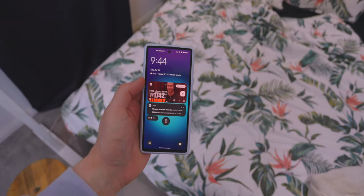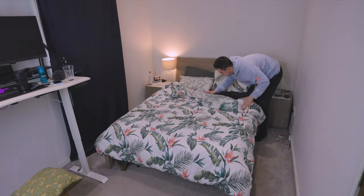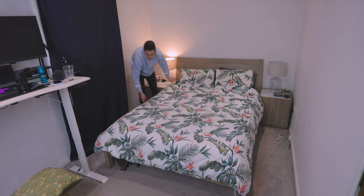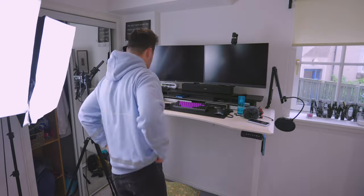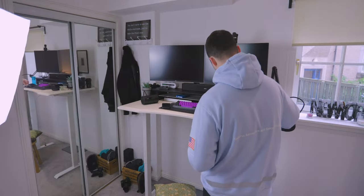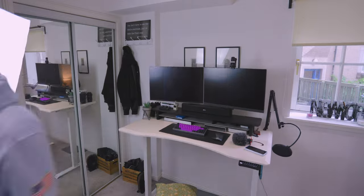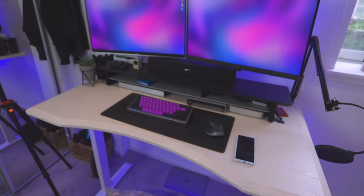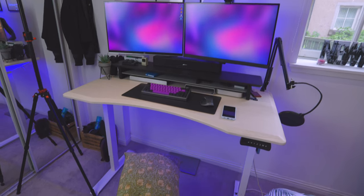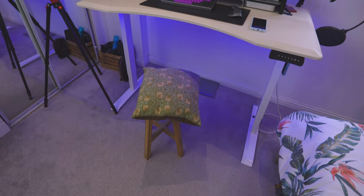It's now 9:44 — putting on a Joe Rogan podcast while I tidy up my space and make my bed. It's one of those things you just need to get done because a messy space can hold you back. I've learned through years of content creation that you need a clean space to have a clear mind. Get your setup looking fresh, but do get a decent chair — I'm rocking a stool right now.